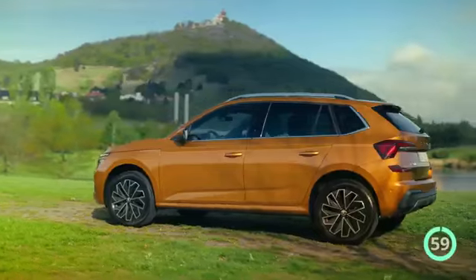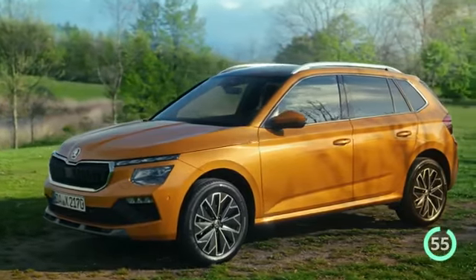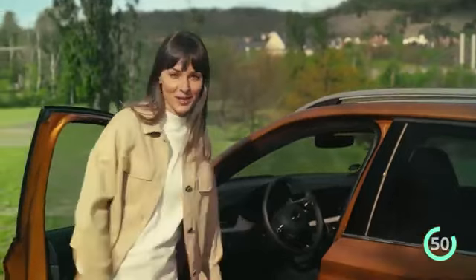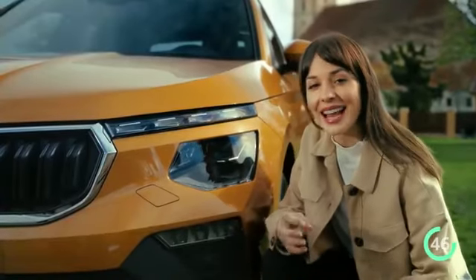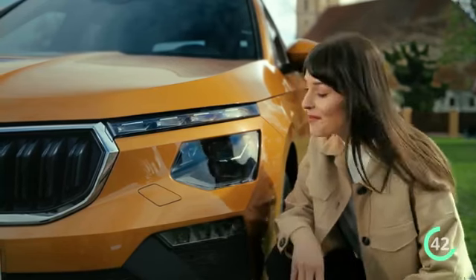The Kamiq SUV makes a bold statement with its rugged and robust appearance. Elevated seating makes getting in and out of the car more comfortable. Take a closer look at the characteristic split headlights, now with new proportions. A new feature are the LED matrix headlights.